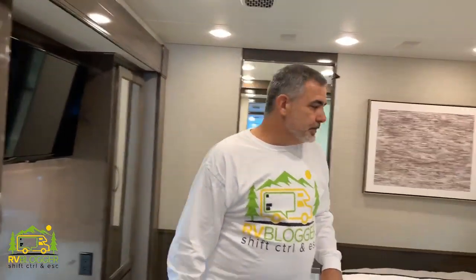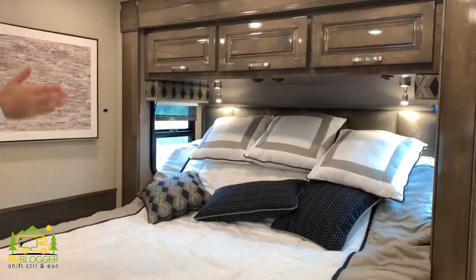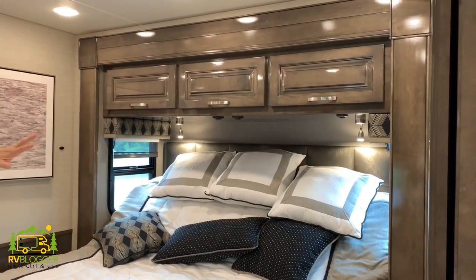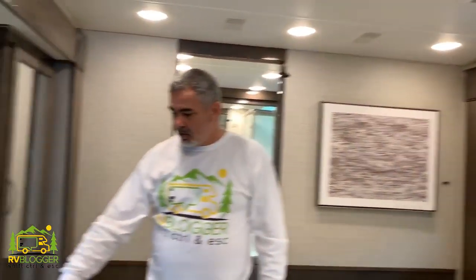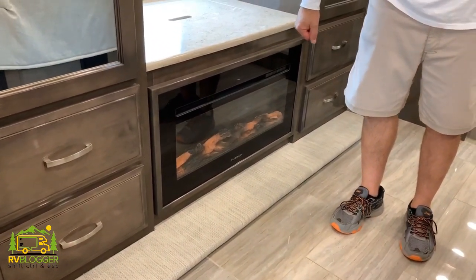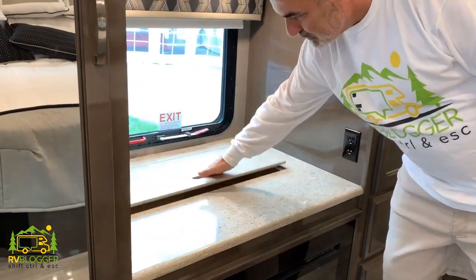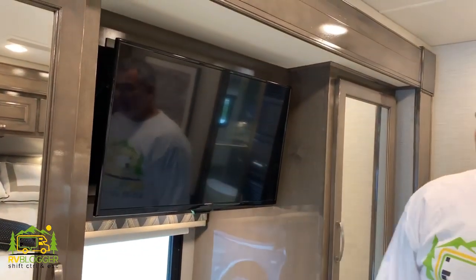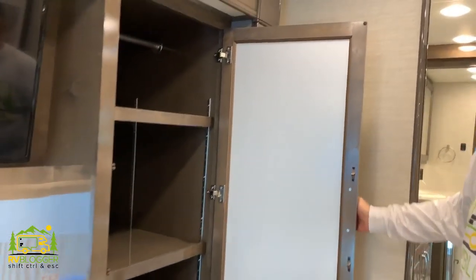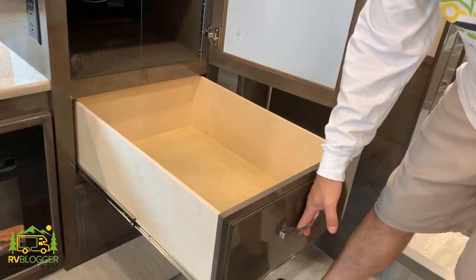In the master bedroom you have a really nice king-size bed and you can get out of bed on both sides. There's plenty of storage overhead, plus a bump-out that creates even more space. There's also a fireplace in the bedroom, which is really nice for romantic evenings, plus more storage space behind the fireplace. There's a TV and double wardrobes with tons of storage and deep drawers.